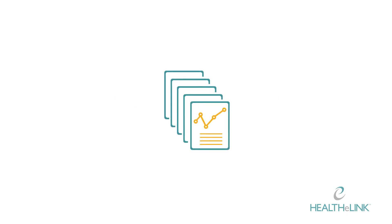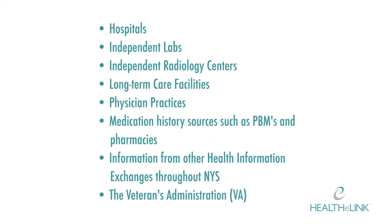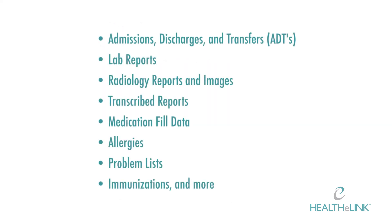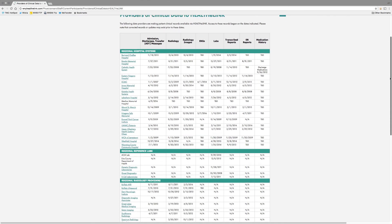What information is available in HealthyLink? HealthyLink contains patient information provided by data sources throughout Western New York, including hospitals, independent labs, independent radiology centers, long-term care facilities, physician practices, medication history sources such as PBMs and pharmacies, as well as information from other health information exchanges throughout New York State and the Veterans Administration. Types of data that may be found include admissions, discharges and transfers (ADTs), lab reports, radiology reports and images, transcribed reports, medication fill data, allergies, problem lists, immunizations, and more. To view the current list of data sources and information provided, please visit the data source provider page on the HealthyLink website.